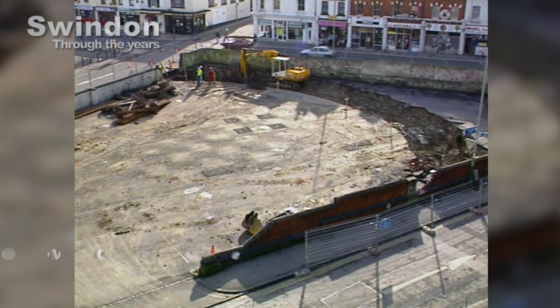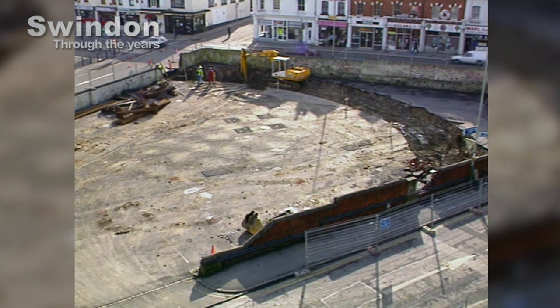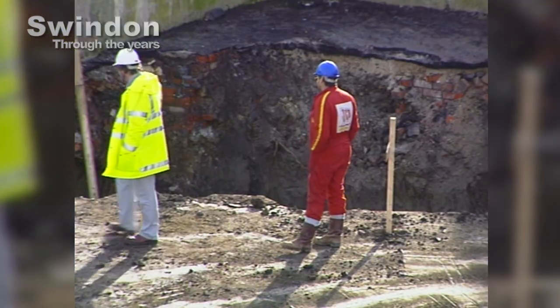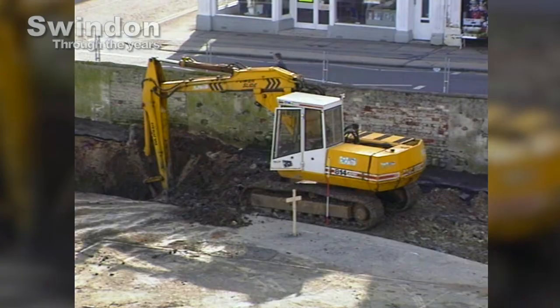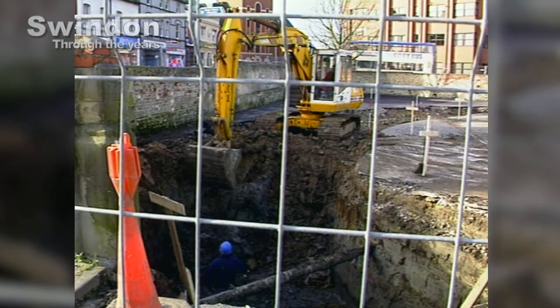We journey back in time to 1994 and we can still see the outline of the old Victorian market, as preparations are underway to erect the Big Top. The bottom of Commercial Road has been the home of the market for well over 100 years. Our pictures show the tented market under construction.